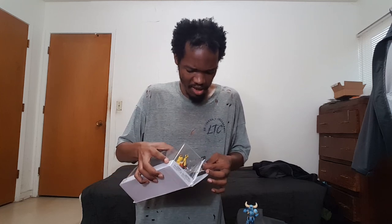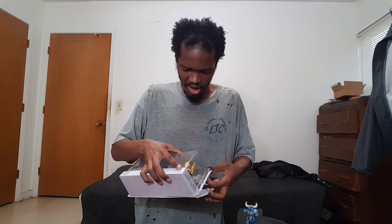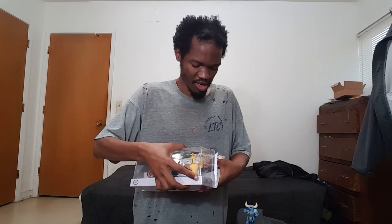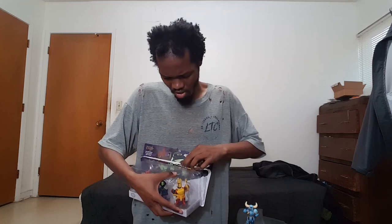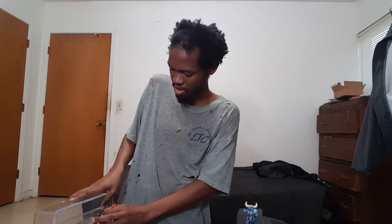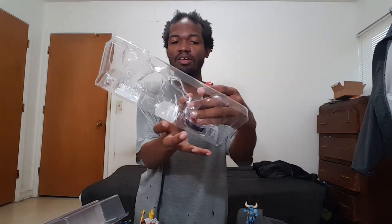I like buying amiibo — if I see one I don't have, I'll buy it. If Nintendo keeps making new waves of amiibo, that's good for Nintendo. They should never get rid of the limit-one-per-customer rule. It's too bad that people walk into the store and spend like $600 on brand new amiibo just to resell them.